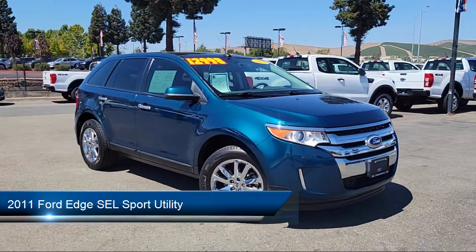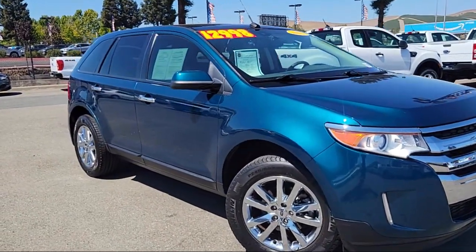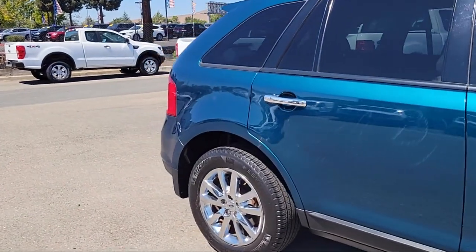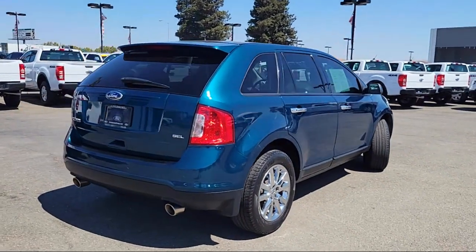It comes equipped with blind spot information system, navigation, keyless entry, rain sensitive windshield wipers, heated door mirrors, parking sensors, Sirius satellite radio, steering wheel controls, air conditioning, rear spoiler, and much more.